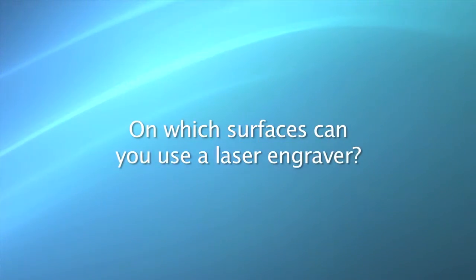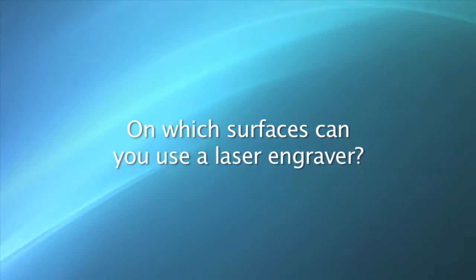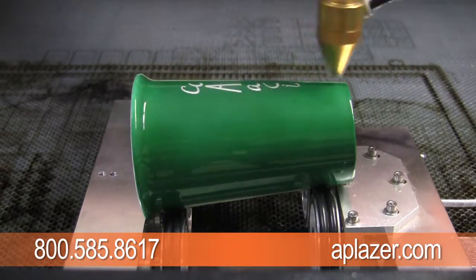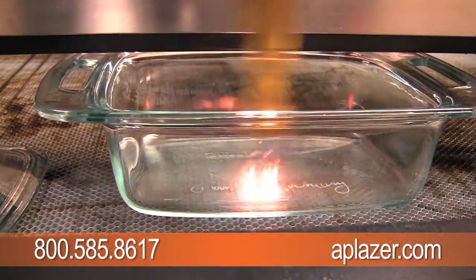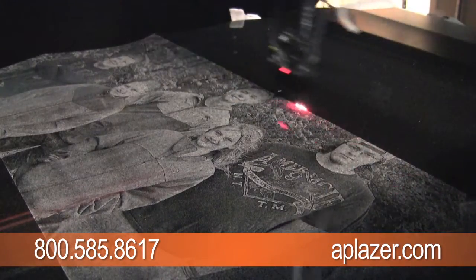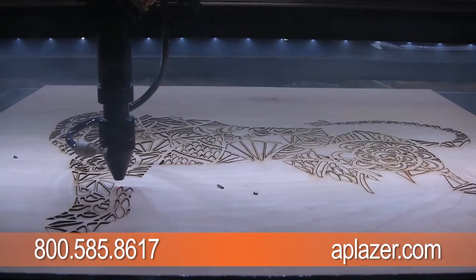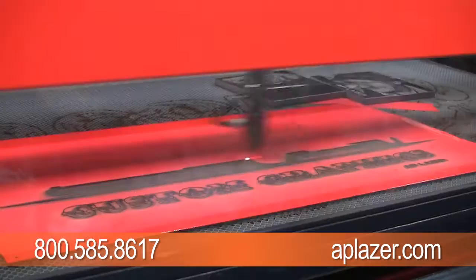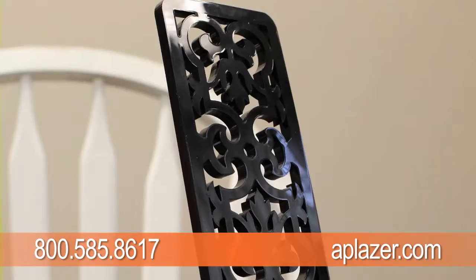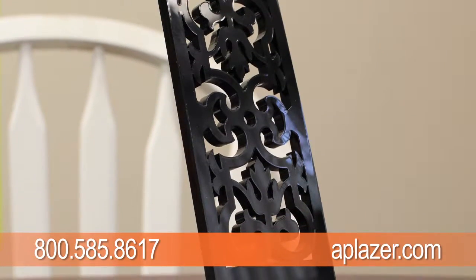Well, sounds amazing. On which surfaces can you use a laser engraver? With our high-powered machines, you can go up to 100 watts, and we can virtually engrave on any material as long as it's safe to you and the machine. A good sampling here is wood, granite, acrylic, glass, coated metals, cloth, leather, rubber, paper, and the list goes on. And you can cut many different materials as well.